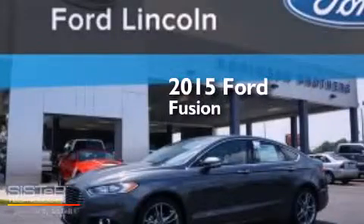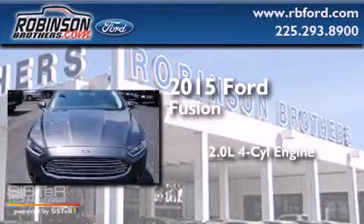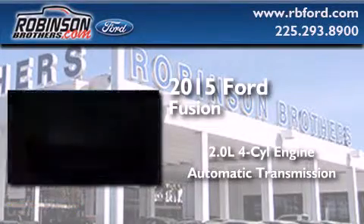This is a brand new 2015 Ford Fusion. It features a 2.0-liter four-cylinder engine and an automatic transmission.